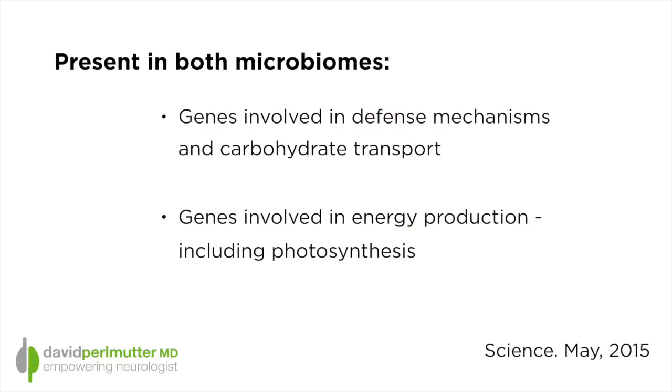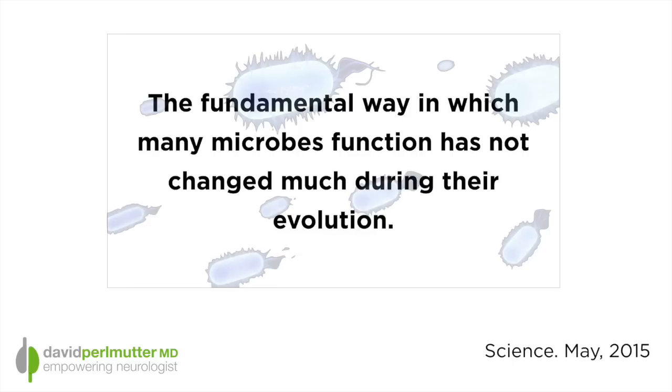Incredibly, we find genes in the ocean bacteria that have both defense mechanisms as well as involvement in carbohydrate transport — not exactly things we would think are necessarily required for living in the ocean. And similarly, in the human microbiome, there are genes involved in photosynthesis — the process of harvesting light energy and converting it into chemical energy. The conclusion of the study is that the fundamental way in which many microbes function has not changed much during their evolution.